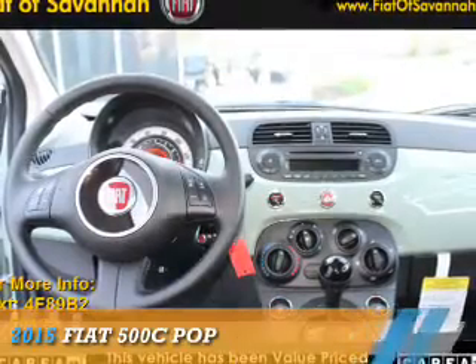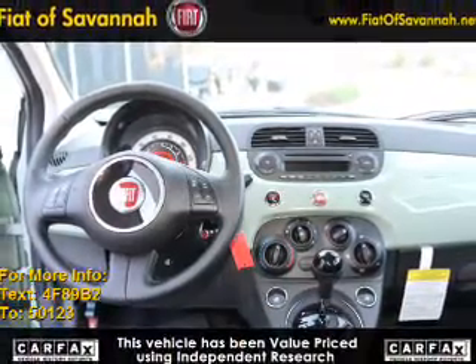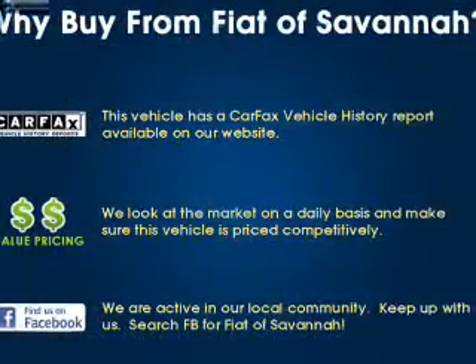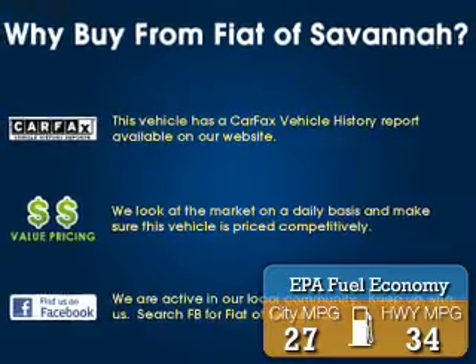Presenting the 2015 Fiat 500C. It's powered by Front Wheel Drive, a 1.4 liter 4-cylinder engine. Great fuel efficiency saves you money by requiring fewer trips to the gas station.